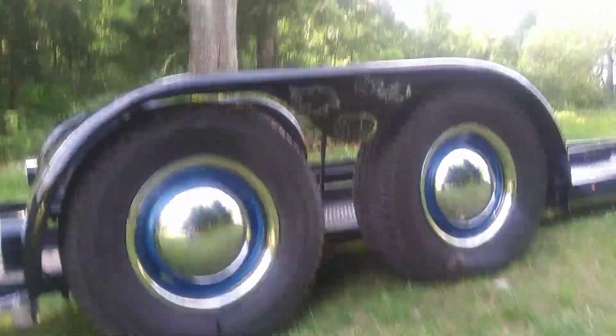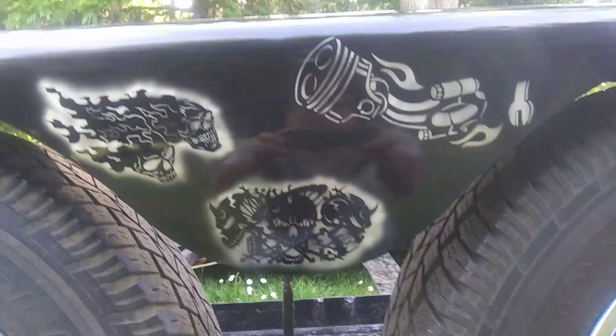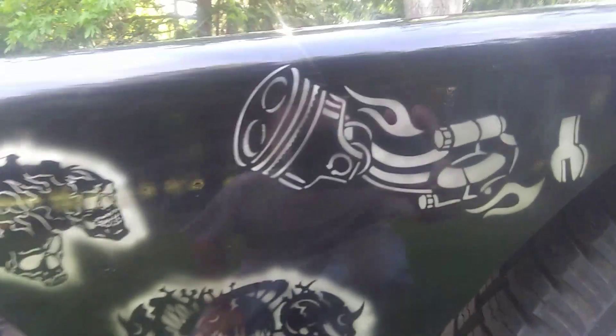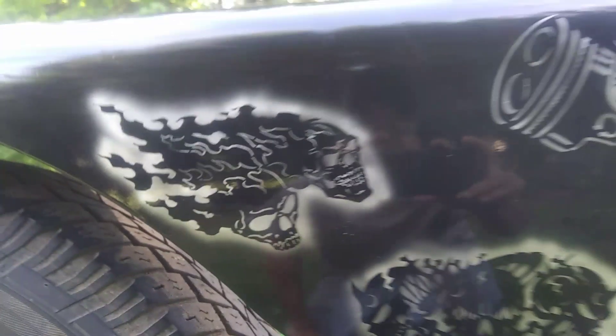Bryant's son Cole, who's in fifth grade, did these murals here and he did a really good job. A lot of just small touches here.